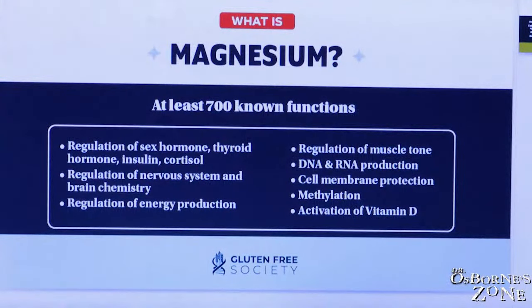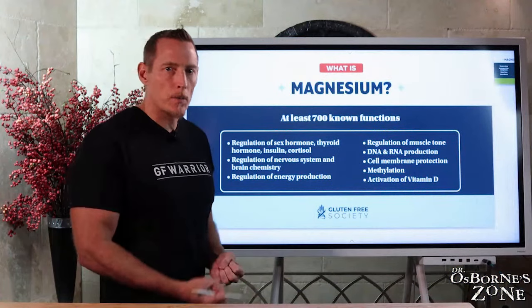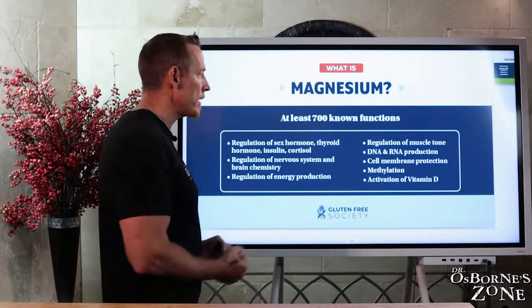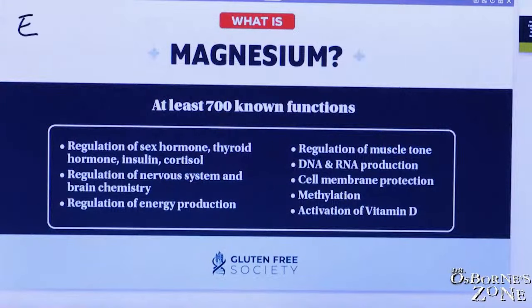Magnesium — what is it? It's a mineral. It's an essential mineral. You get it from eating food. Any nutrient that's essential means your body needs it, can't function without it, and you have to eat it because you cannot produce it. Your body can't take other minerals, vitamins, carbs, fats, or proteins and make magnesium. You have to eat it. Hence the term essential.